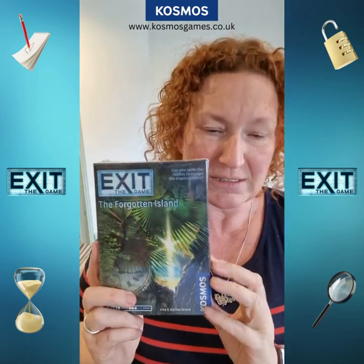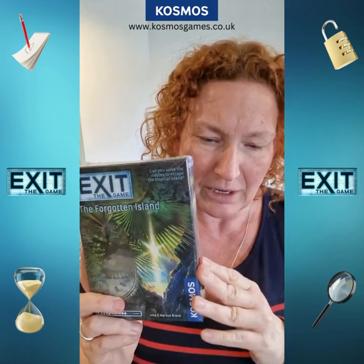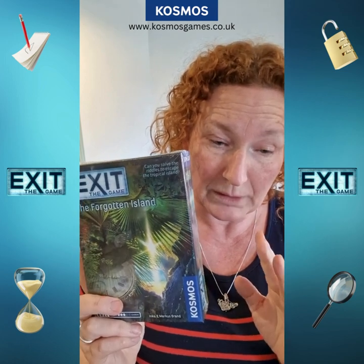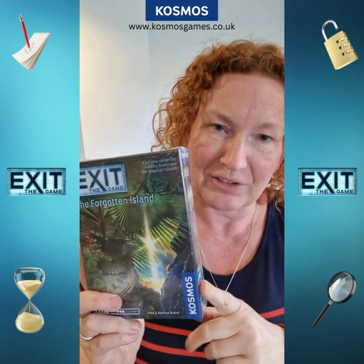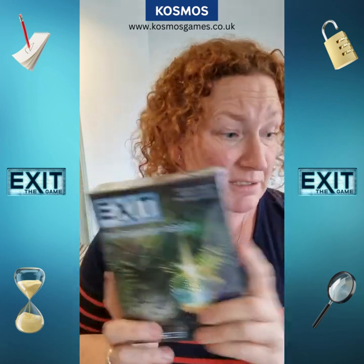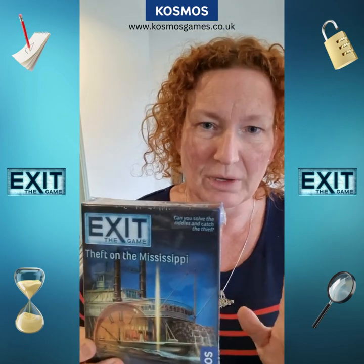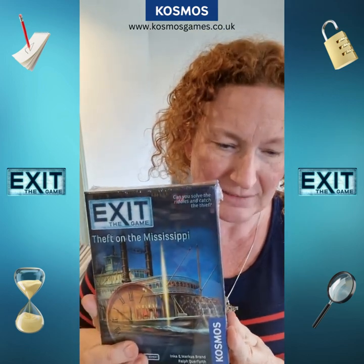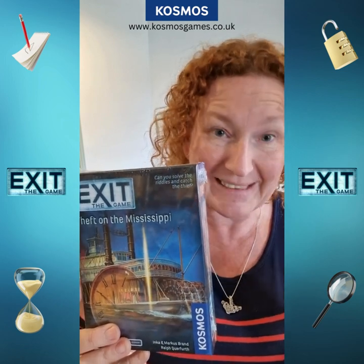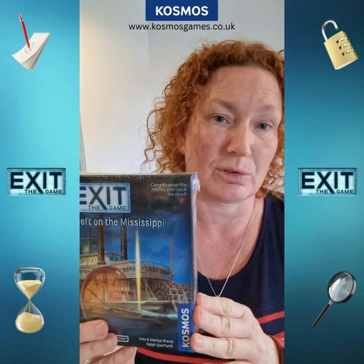The Forgotten Island — this one's relatively easy for the kind of level. You have an idyllic day out sailing, but then you are caught in a storm. You capsize and find yourself on an island, then you find a gold disc and a very mysterious message. This is a bit more of a whodunit one — Theft on the Mississippi, another fairly recent one. It's 1872, you're on board a steamboat on the Mississippi heading to New Orleans, and there is a burglary on board and you have to try and solve the crime.